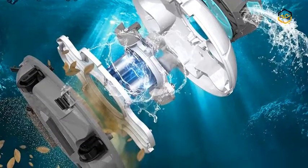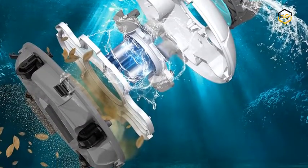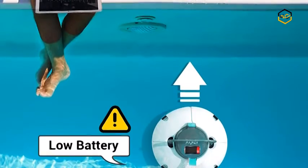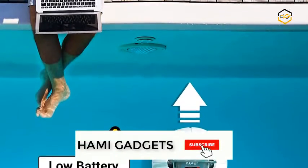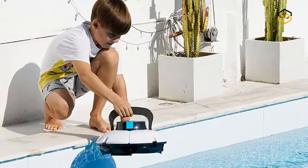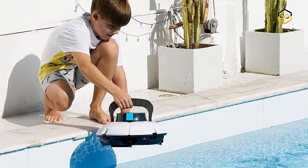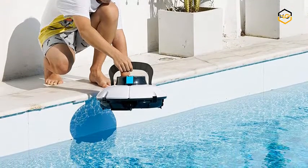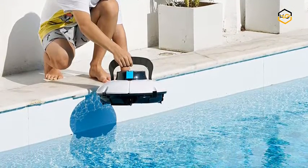This robotic pool cleaner is designed to work safely with its built-in IPX8 waterproof lithium battery. Simply plug it into any 110V outlet to recharge — it takes only 3 to 4 hours for a full charge, while others take about 8 hours. The self-dock smart technology tells the robotic pool cleaner to stop near the pool wall when the battery is low or when it completes a working cycle, so you can lift it out without entering the water.